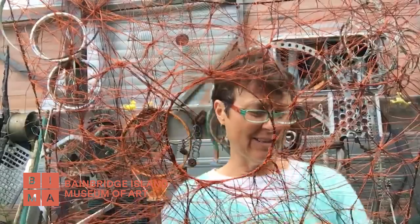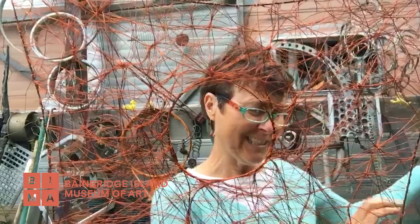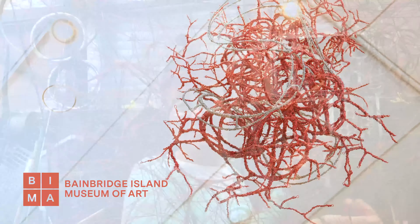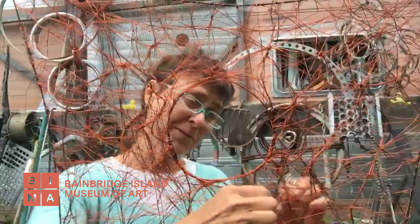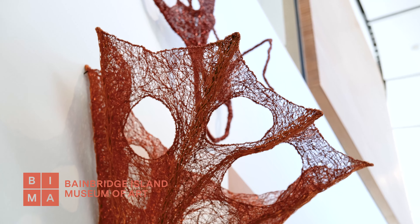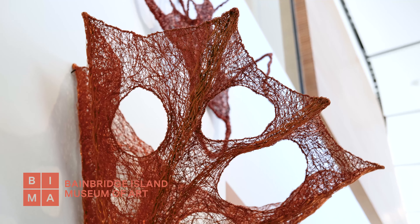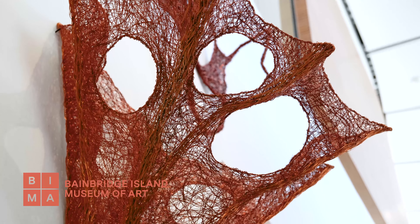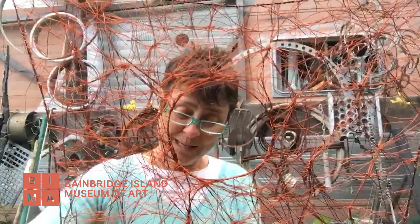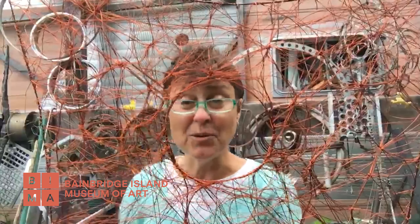What made you stick with being an artist? I stick with being an artist because at this point I just can't imagine anything else. I can't imagine ever again looking at a spool of wire and not getting excited about the possibilities, or stopping in a scrapyard and seeing all those wonderful crazy shapes that could just turn into something else entirely. Being an artist is just who I am at this point.